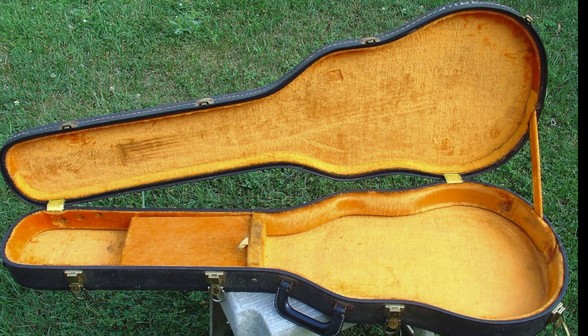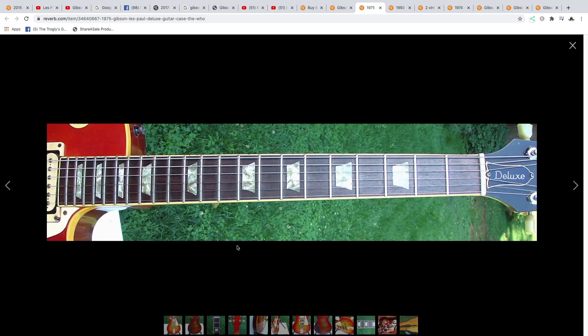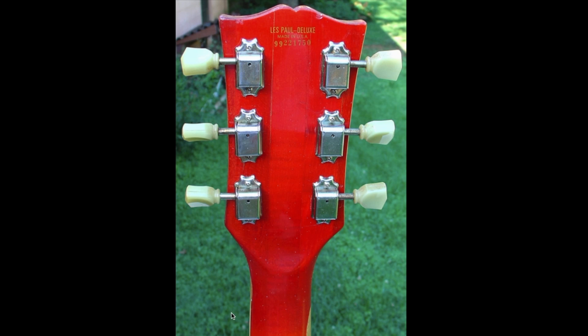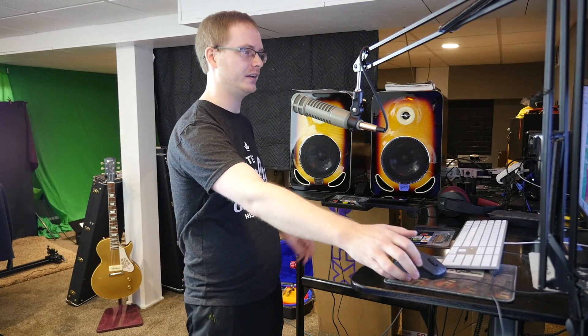That's a nice case — those are actually worth quite a bit of money, people like those yellow interior ones. Does it have any headstock repairs? No, but you can see it's got a little bit of wear. That's a really early maple neck too, that's surprising. So if you want something a little bit quirky, I think two grand is about fair — it's not overpriced, it's not underpriced.